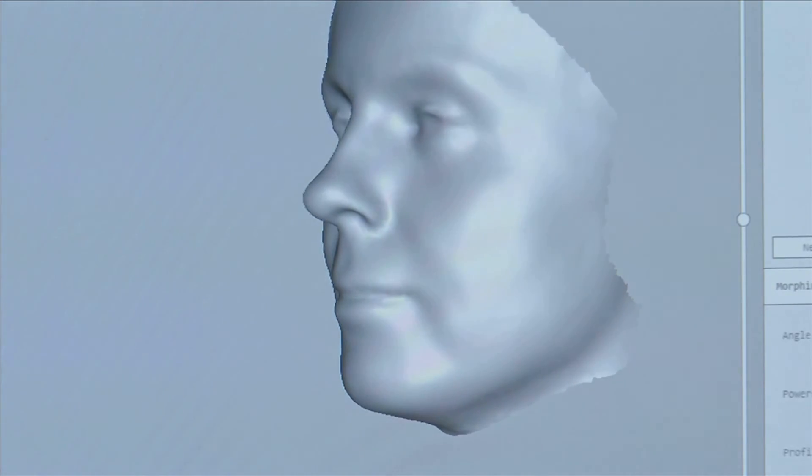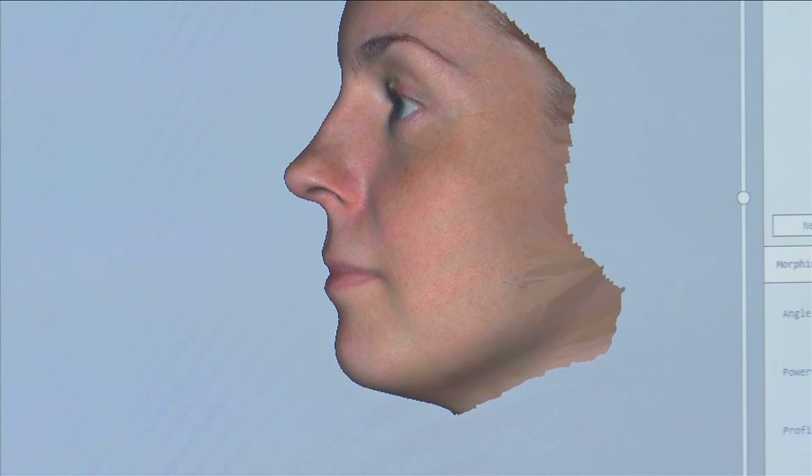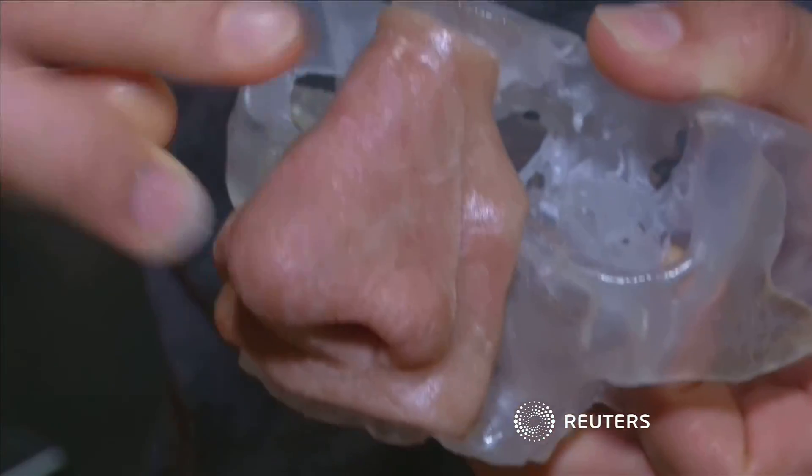The software was designed at the Meaningful Interactions Lab, a research group of the University of Leuven and Research Institute IMEC. They are now working with surgeons and patients to optimize their tool for real-world use.